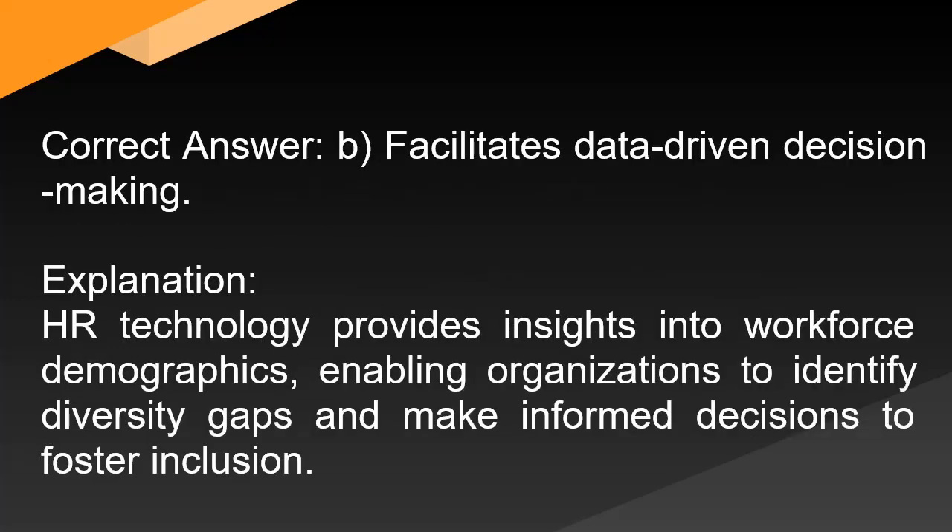Correct answer: B. Facilitates data-driven decision-making. Explanation: HR technology provides insights into workforce demographics, enabling organizations to identify diversity gaps and make informed decisions to foster inclusion.